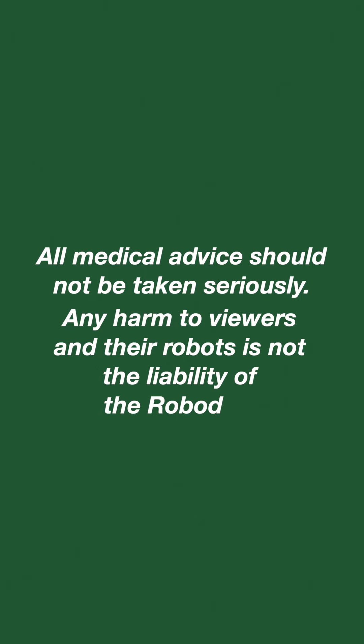All medical advice should not be taken seriously. Any harm to viewers and their robots is not the liability of the RoboDocs.